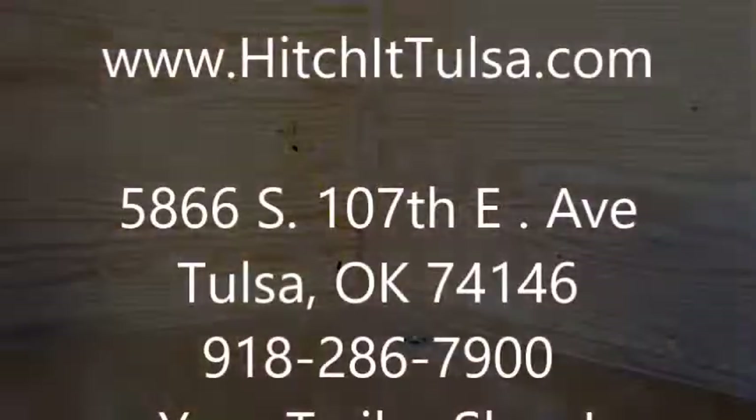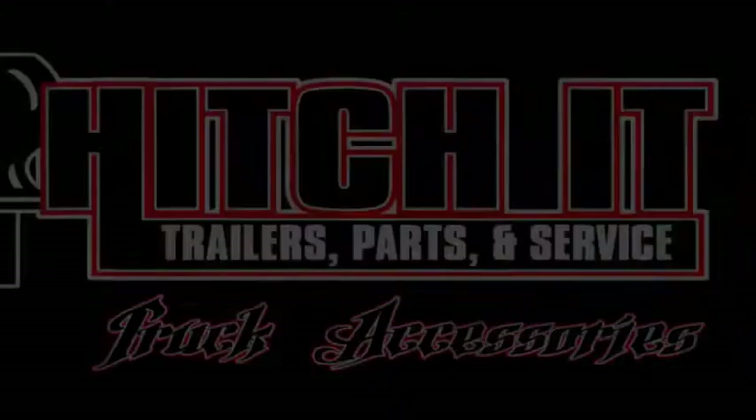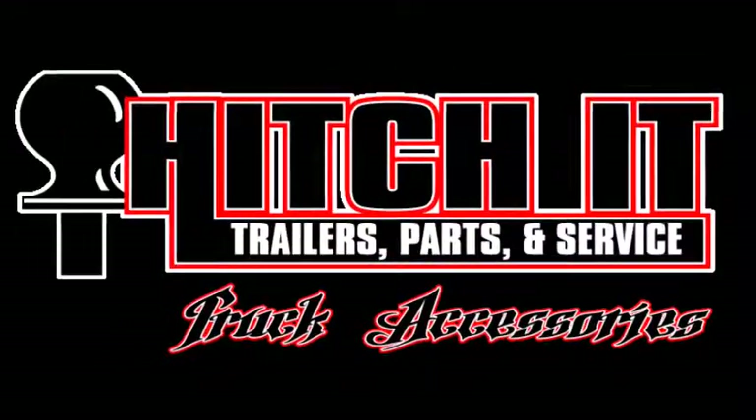Thanks for joining us. We'll see you next time.